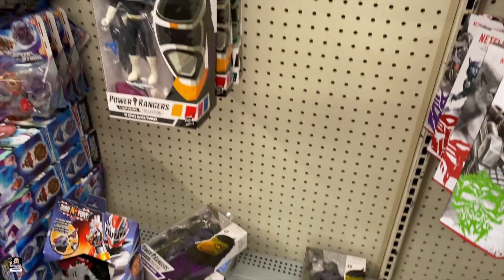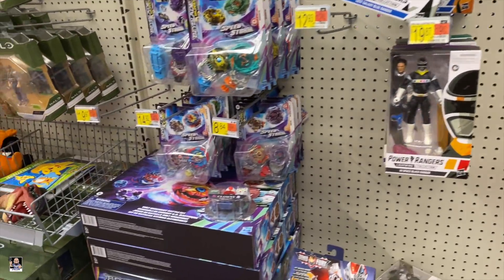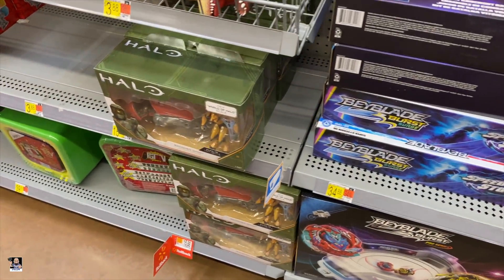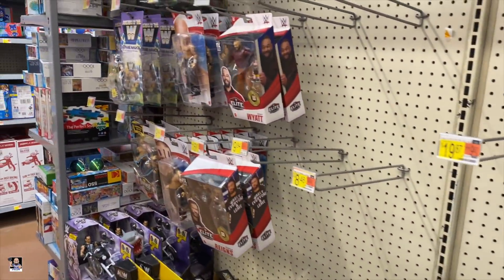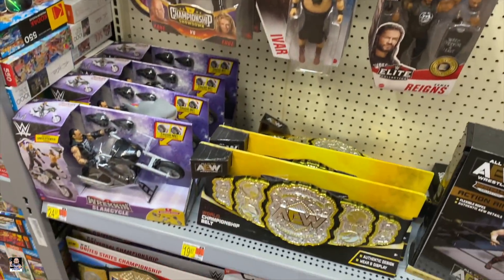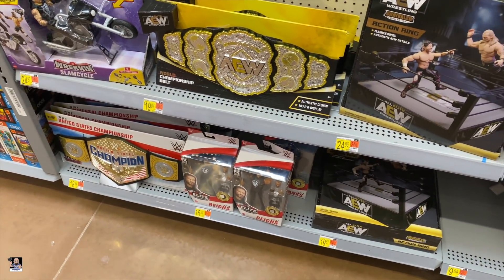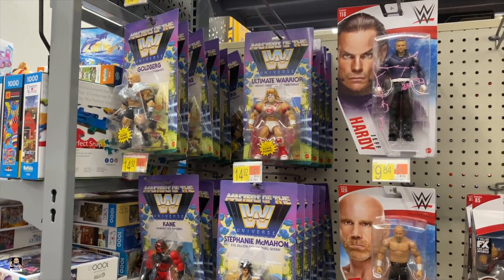Transformers is looking strong — yeah, that looks really good, got a nice little selection of those. Oh, that's cool looking right there. Got the Mighty Morph, got the Black, Green, and Blue Transformers. Got some Banshee Joes — I think this is the only Joe that I saw. Definitely got wrestling figures.